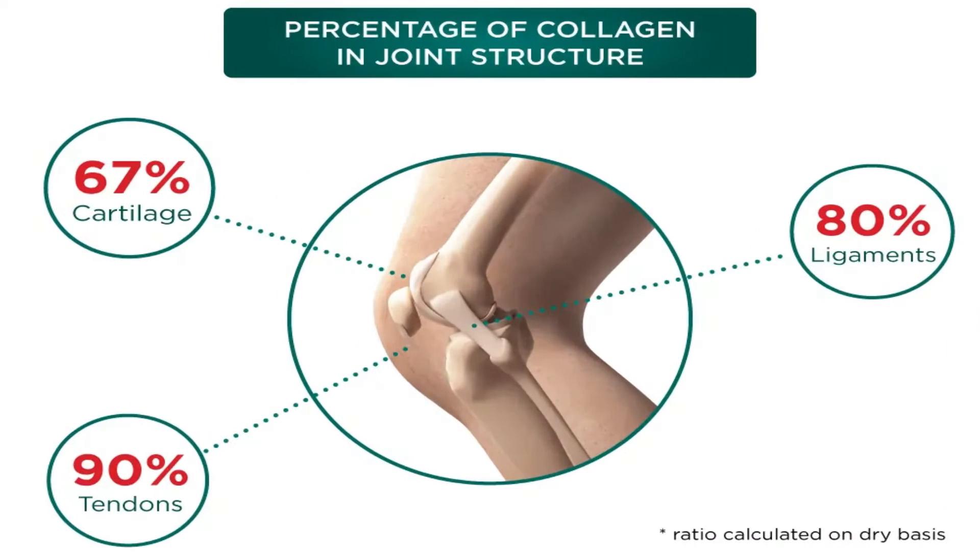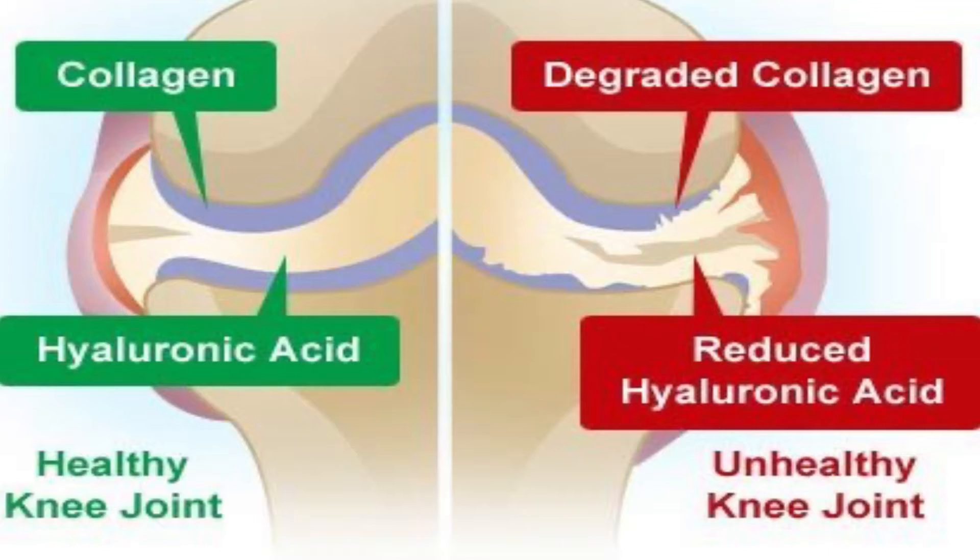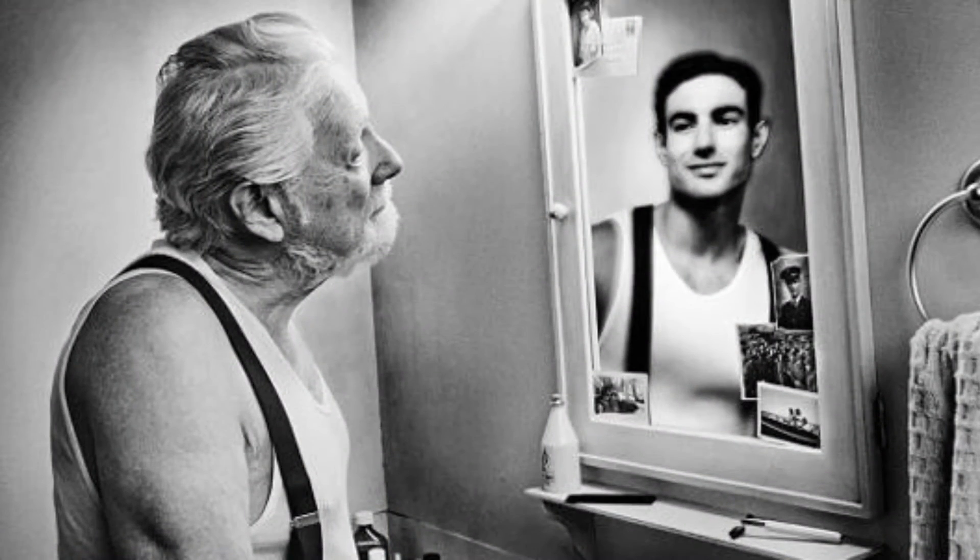Collagen also helps protect our joints by maintaining the cartilage in them. As we age, this protection degrades and the risk of osteoarthritis goes up. It also helps to keep our bones and arteries strong.